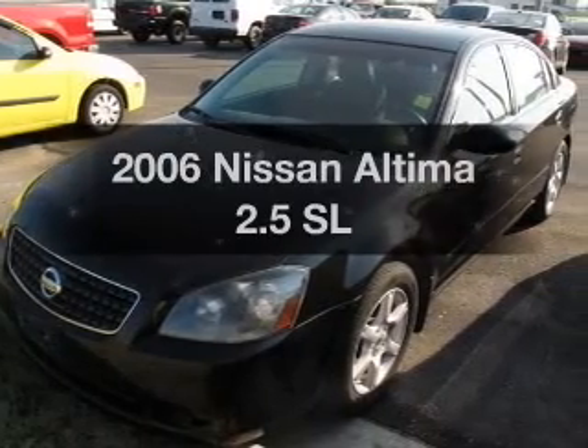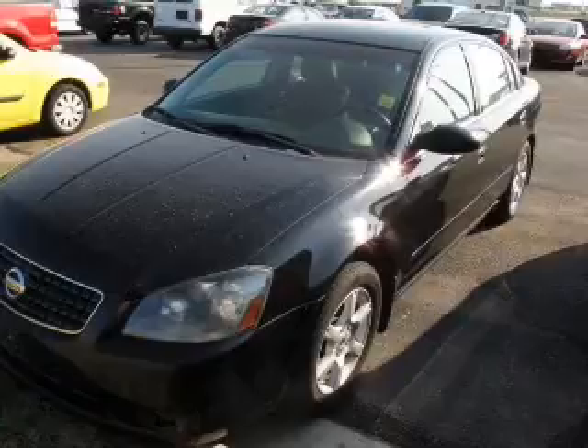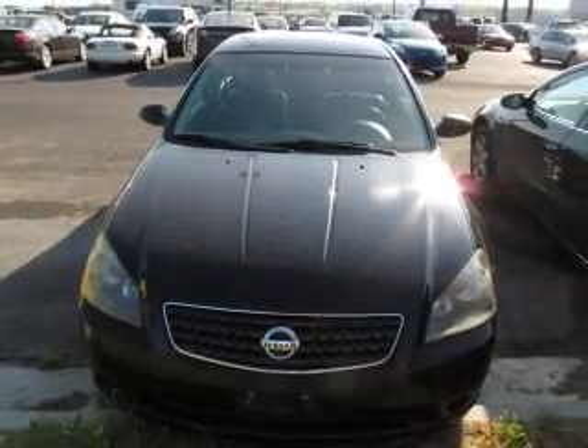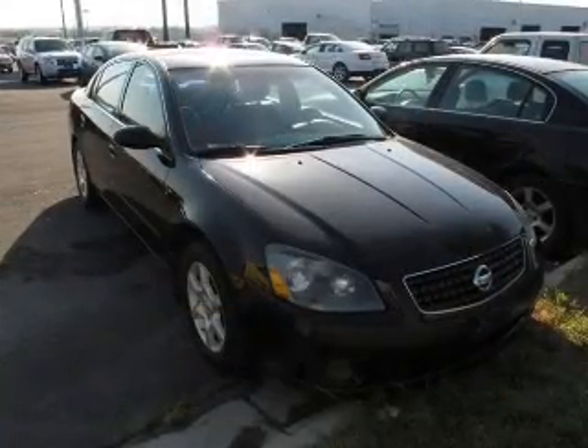Get noticed in this 2006 Nissan Altima. Everything you need under one roof with this great vehicle. The powertrain includes front wheel drive with an efficient four-cylinder engine driven by an automatic transmission.